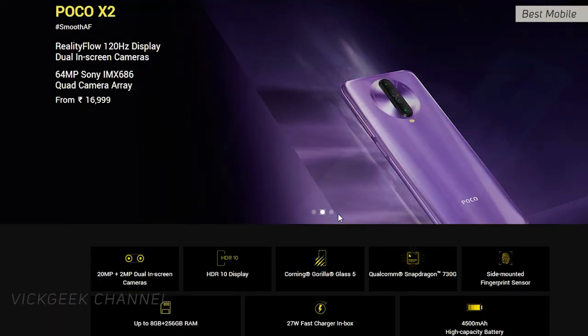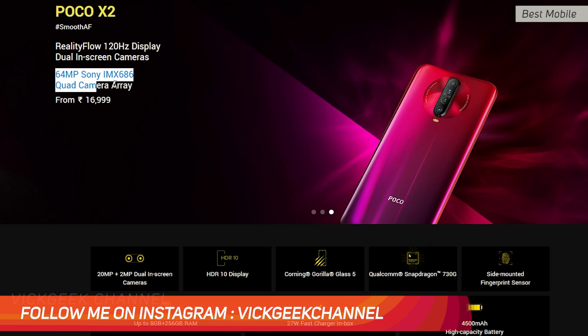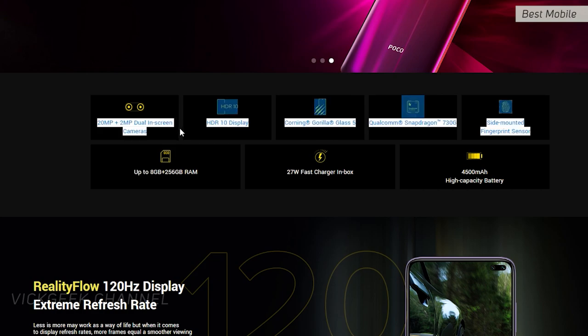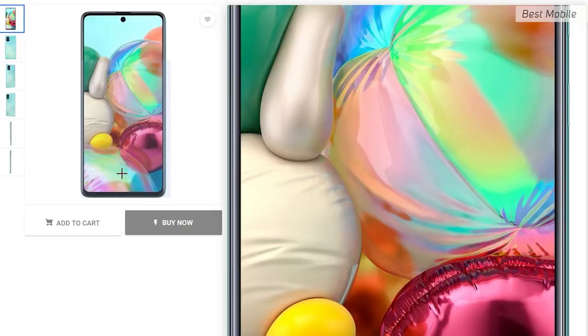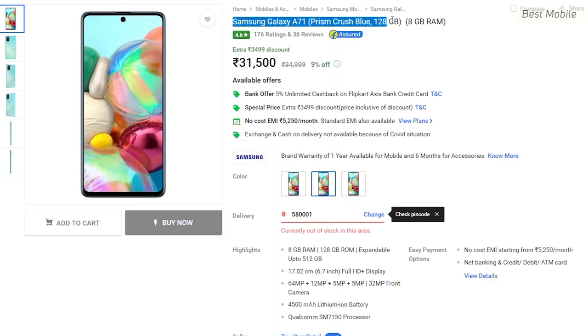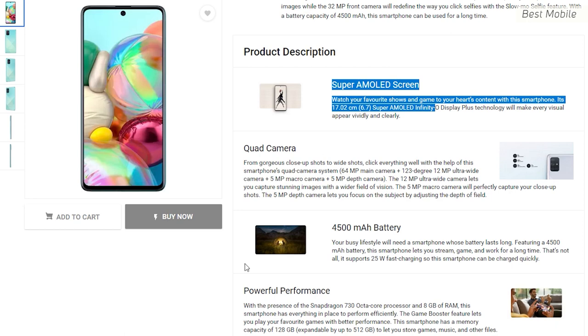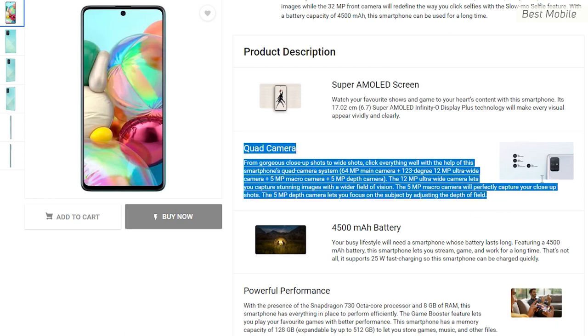There are a few honorable mentions at more affordable prices. The Poco X2 at 17,999 rupees gives you 6GB, 128GB, a 6.67-inch display, Snapdragon 730G, and an impressive camera setup. The Samsung A71 offers a 6.7-inch Super AMOLED display, 4500mAh battery, 64MP primary camera, 12MP ultrawide, 5MP macro, 5MP depth sensor, and a 32MP selfie camera.